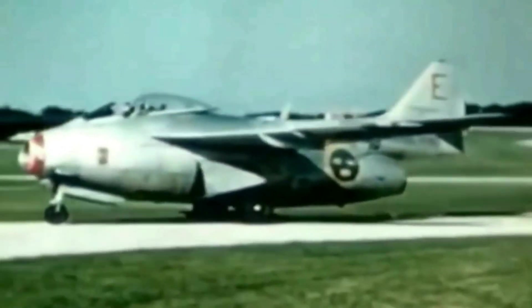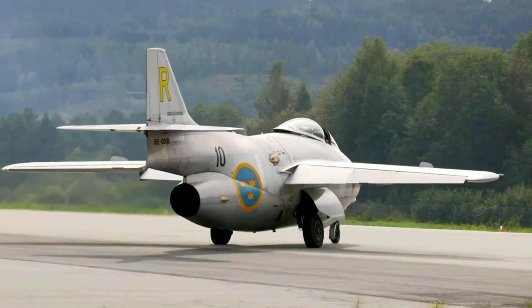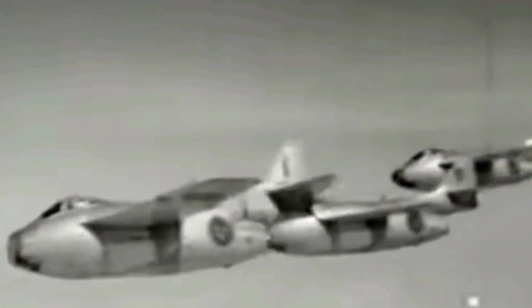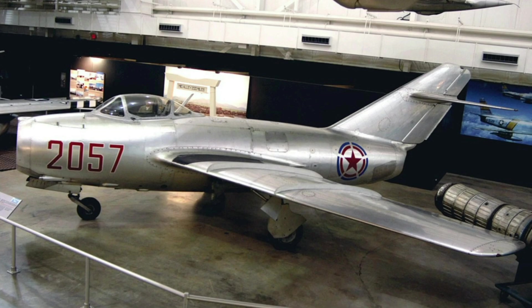The Saab 29 Tonnen entered service with the Swedish Air Force in 1951 and became the main fighter and fighter-bomber of the country until the 1960s. The Tonnen was comparable to its contemporaries, such as the US-made F-86 Sabre and the Soviet-made MiG-15, and was able to intercept and engage them in mock dogfights during various exercises and encounters.